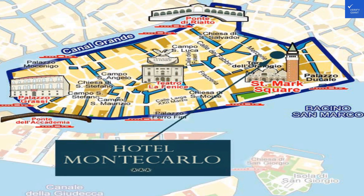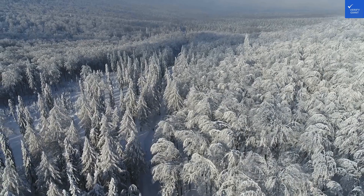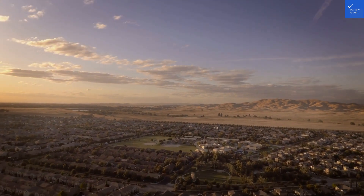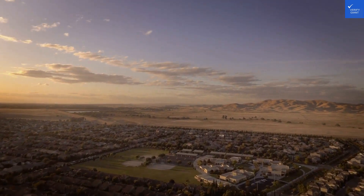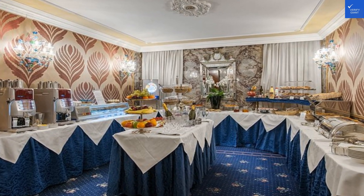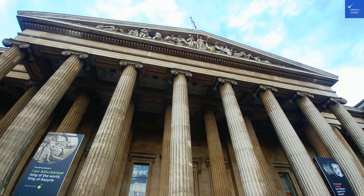Now let's add it all up. Location gets 7, rooms 4, amenities 5, food 6, service 5, and value 4. That's a total of 31 out of 100. So, is Hotel Monte Carlo worth a visit? With a score like that, I'd say no. Save your euros and find somewhere that doesn't feel like a historical reenactment gone wrong.